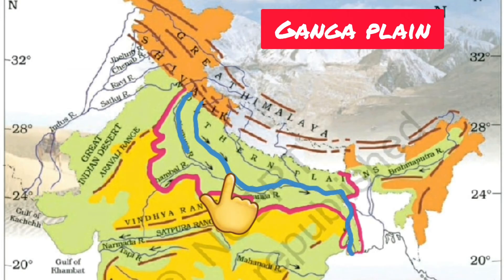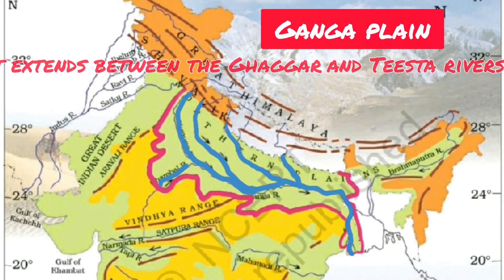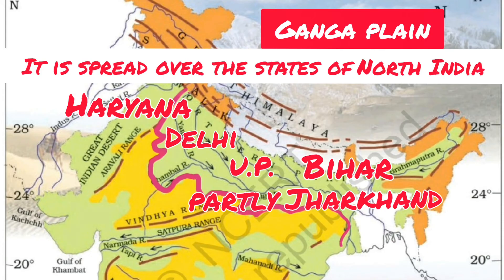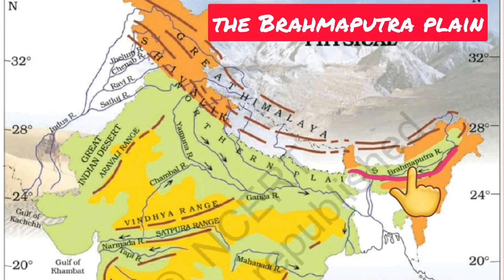The Ganga Plain extends between the Ghaghra and Teesta rivers. It is spread over the states of North India — Haryana, Delhi, Uttar Pradesh, Bihar, partly Jharkhand, and West Bengal to its east.